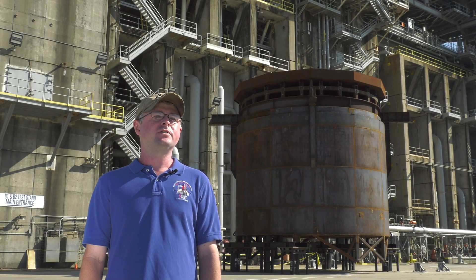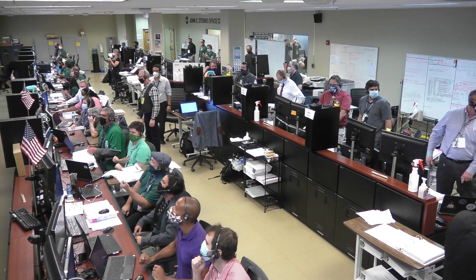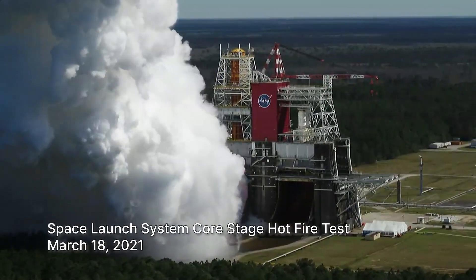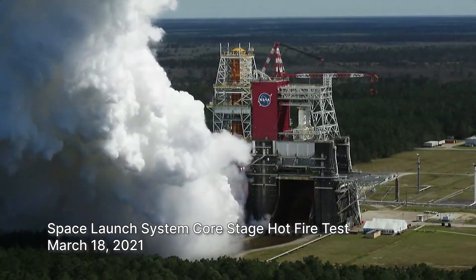It's coming here to the Stennis Space Center to go through a series of green run tests — everything from avionics power-up that will culminate ultimately in a hot fire, just like we did with the core stage green run.